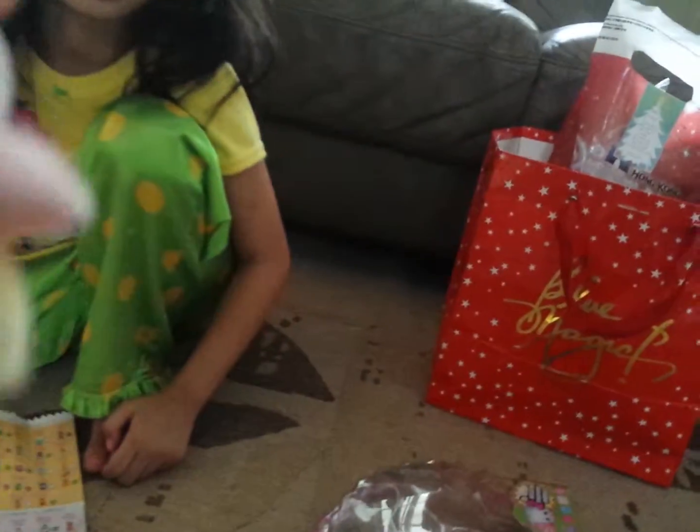This is Dumb Mimi. She's named Dumb Mimi. Is that all we have? Okay. Now let's start with the adults.